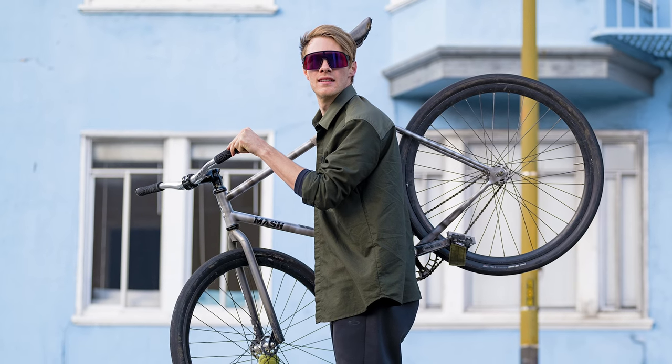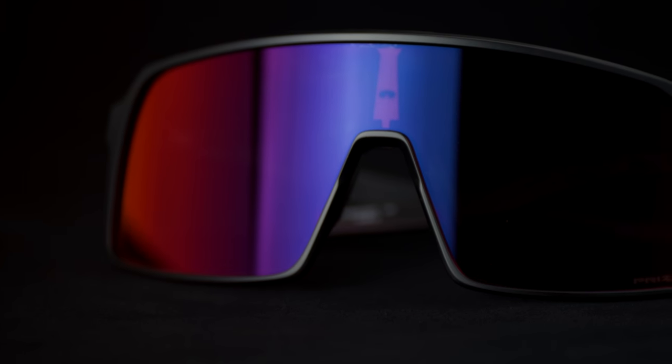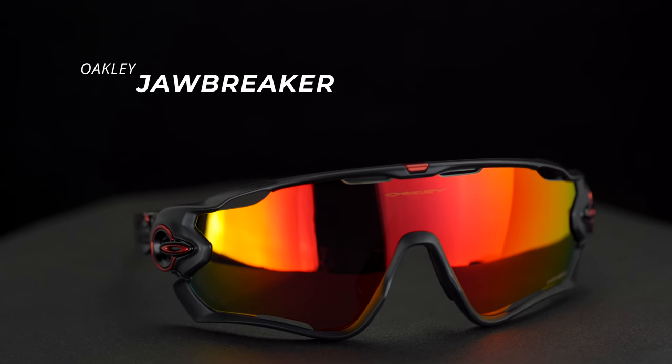Obviously there are some similarities and some differences between the two, which we'll cover. Overall, I think the Sutro has maybe a little bit more of a lifestyle appeal, but it can still be used for sport — it's sort of a cross-functional frame. Whereas the Jawbreaker is pretty aggressive, very sporty looking. That's my exact thought, so I definitely agree with that. It's an interesting hybrid sort of blend.